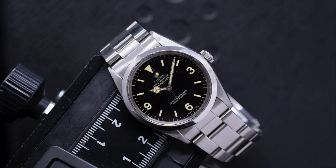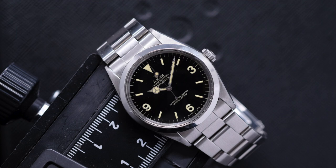That's a glossy dial, gilt-writing Explorer — 1016. It doesn't get any better. Guess what? It's serviced too.